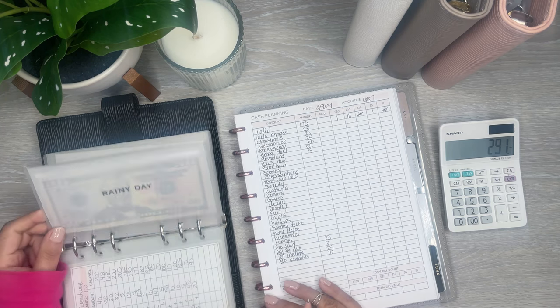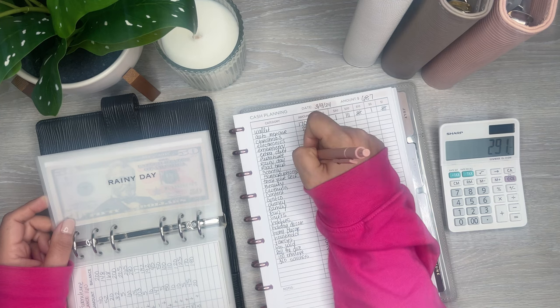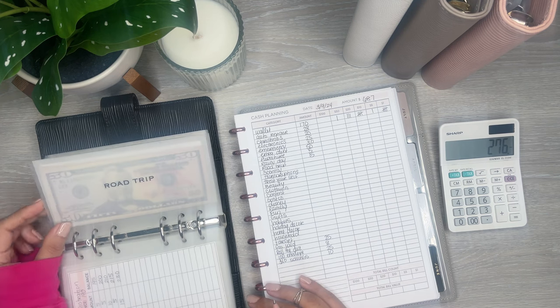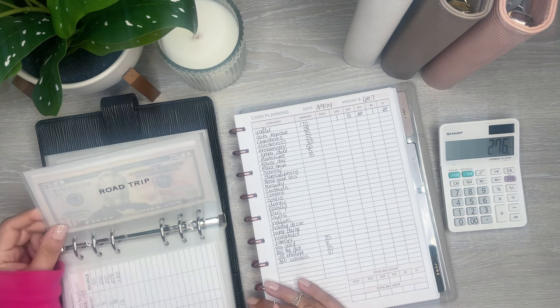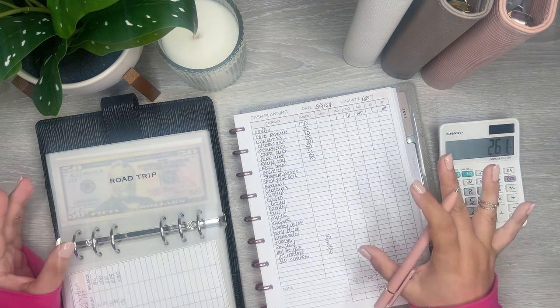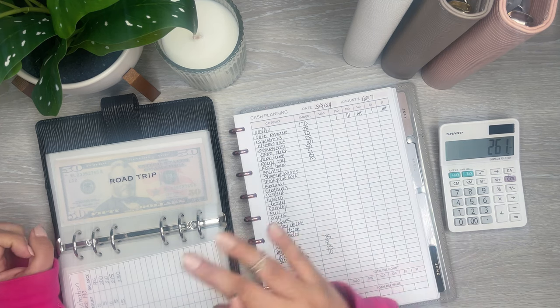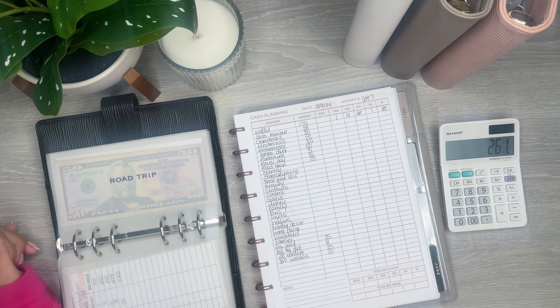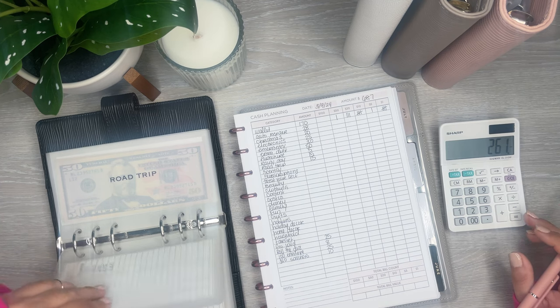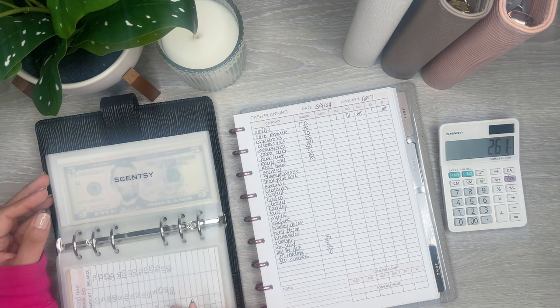Rainy day is going to get $15 — I'm going to be using from this soon. Road trip is going to get $15. It's nice because I watch other cash stuffers and I get little ideas I can implement into my cash stuffing or this whole system. I'm sure if people watch my videos, they get little ideas too. Everybody's life is different — it's not just all cookie cutter the same, so you're going to have to do what works best for you.